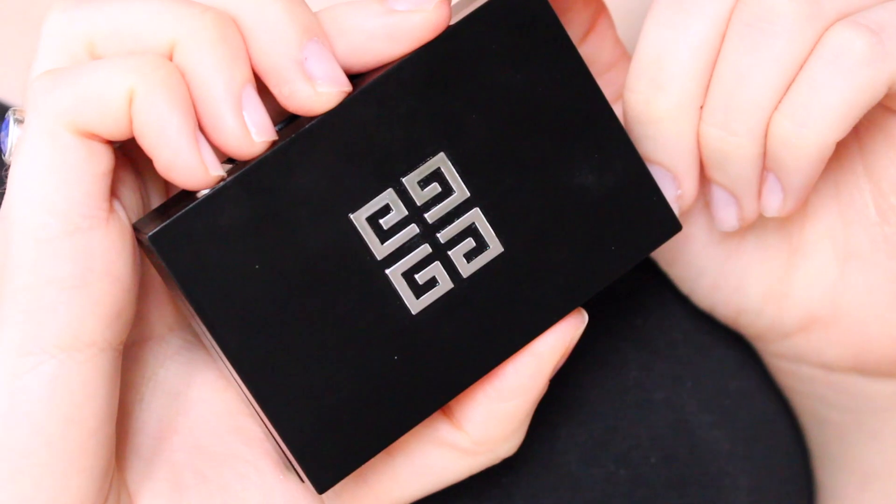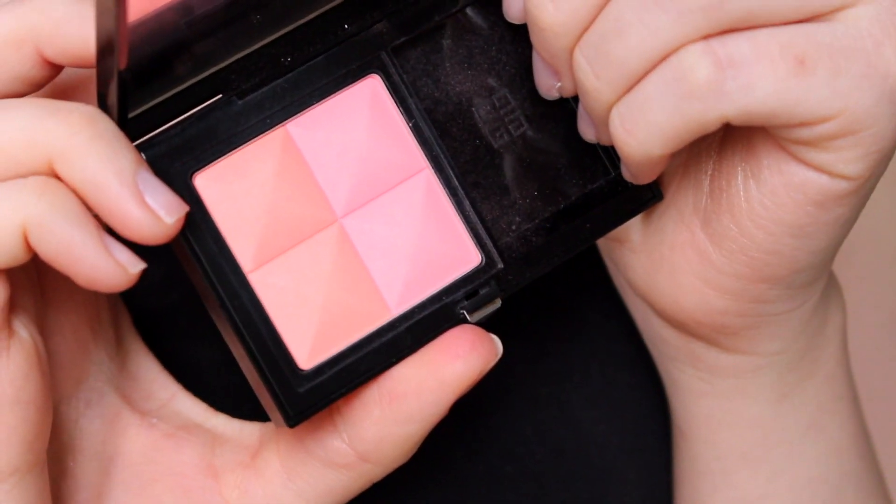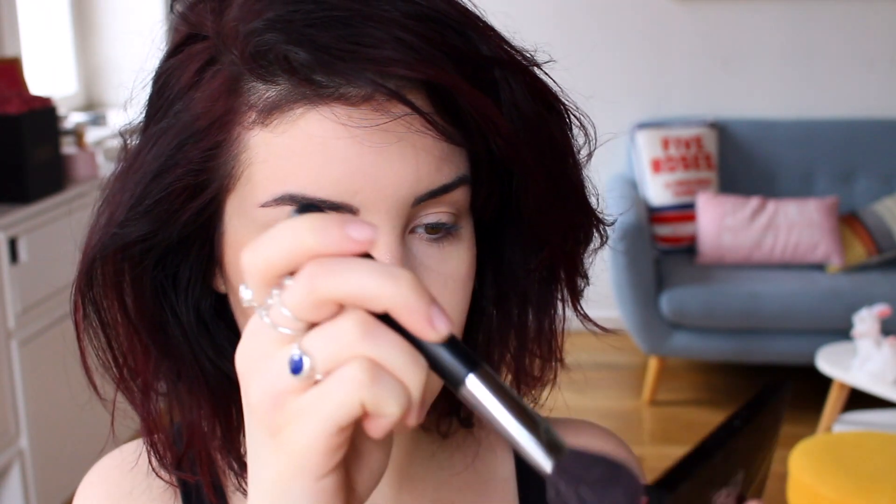Ensuite, pour donner un petit peu de relief et de vie à mon visage, j'applique le Prisme Blush en teinte 04. Vous pouvez aussi mettre du bronzer et un petit peu d'enlumineur. L'enlumineur, c'est vraiment important pour avoir un teint frais au possible.